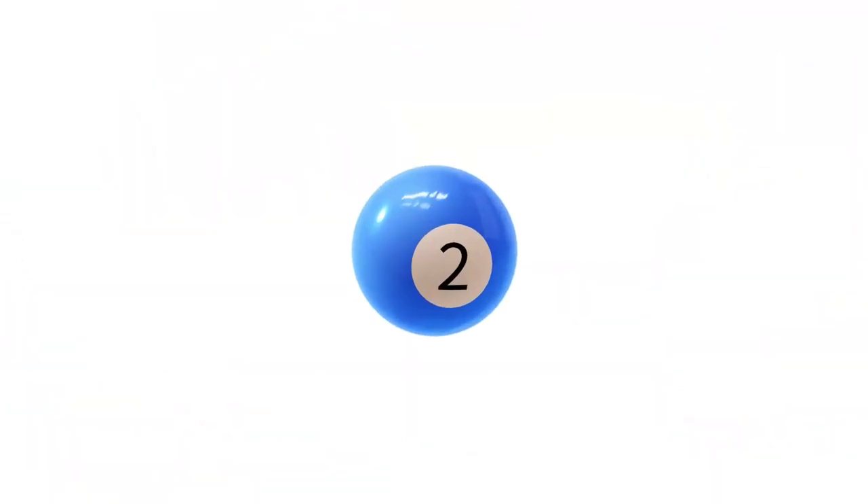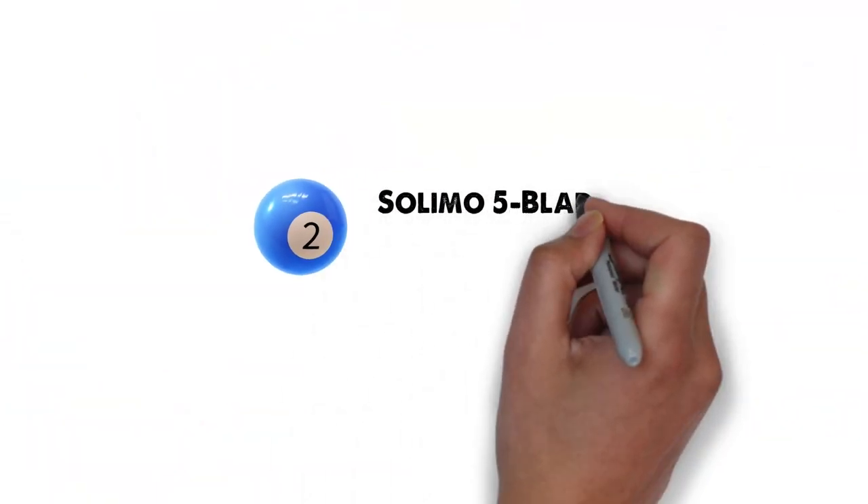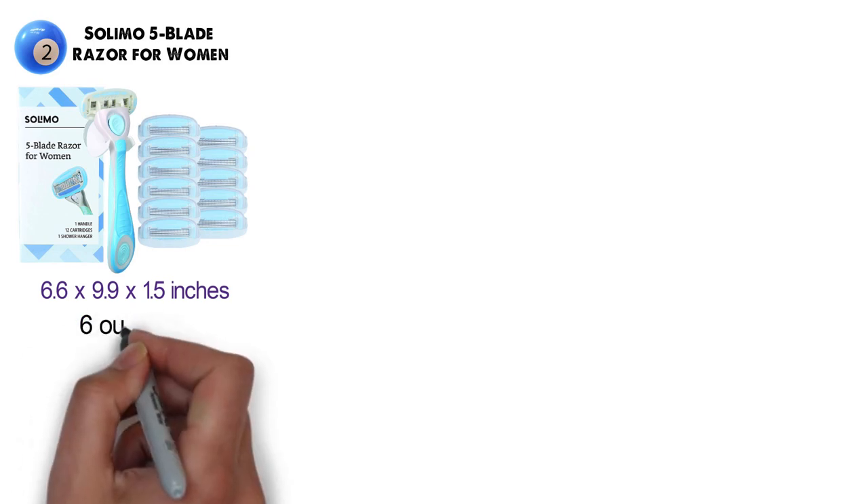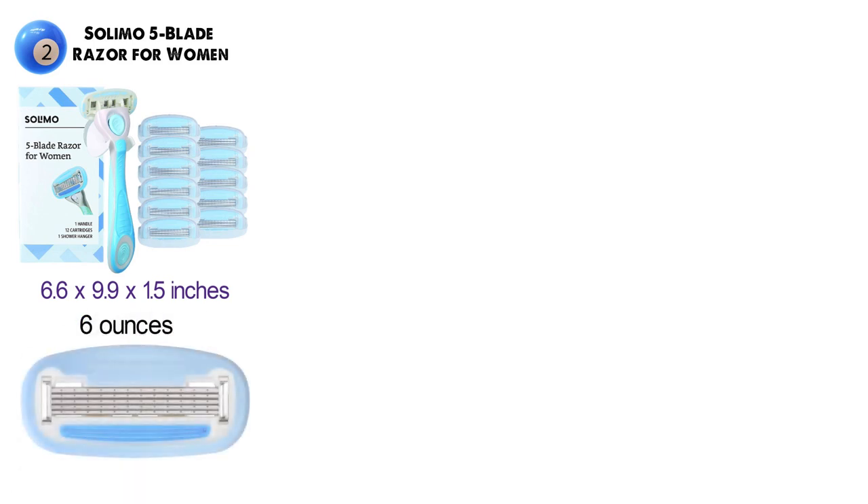At number two, we have the Solimo five blade razor for women. The dimensions of the unit are 6.6 by 9.9 by 1.5 inches and it weighs around 6 ounces. The Solimo five blade razor has a rounded razor cartridge design and a lubricating strip surrounding the blades.